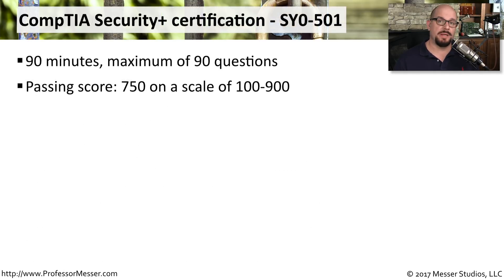To earn your Security Plus certification, you need to take a single exam. It's 90 minutes in length, and you could get up to 90 questions during the exam. You're graded on a scale between 100 and 900, and you need to get a 750 to pass.